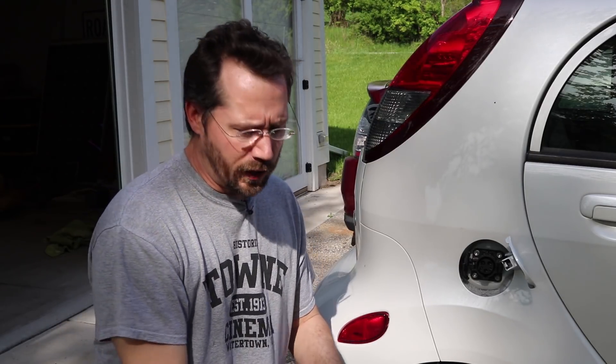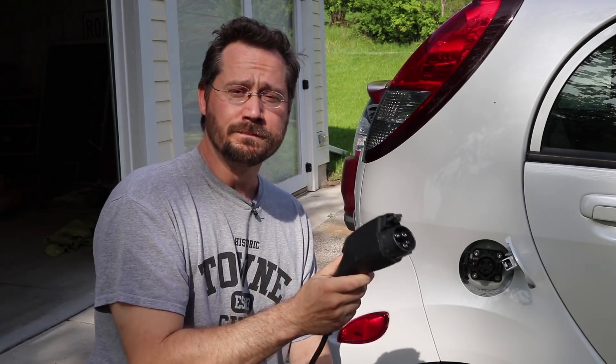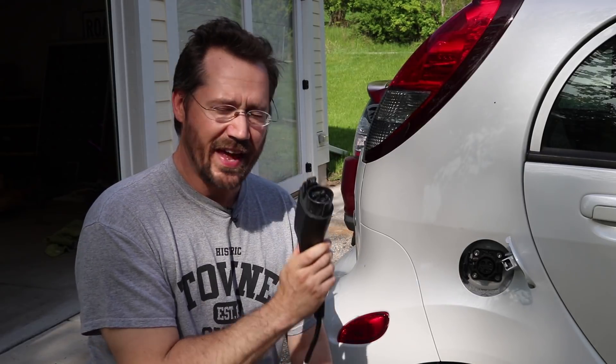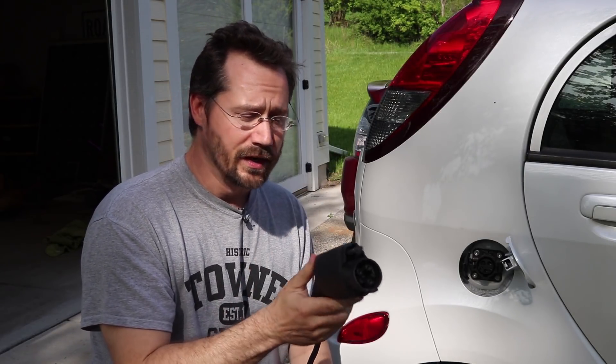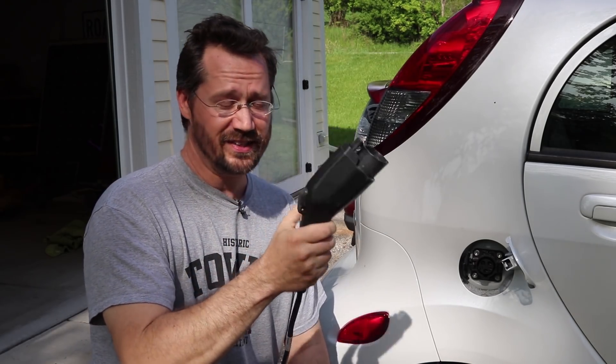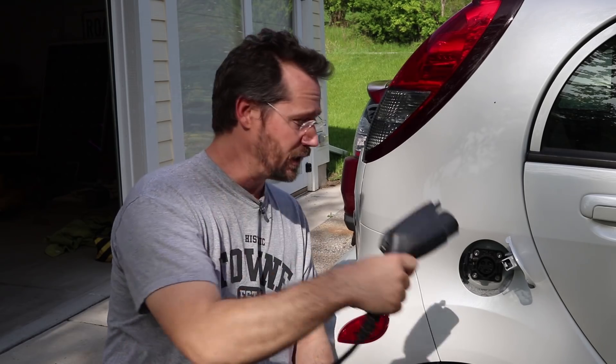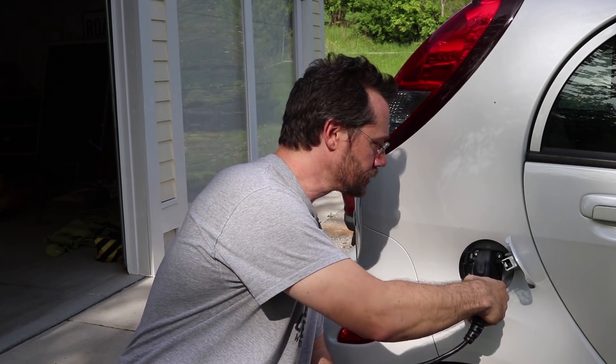But how did this happen? This shouldn't be able to happen at all, because on this connector we've got five pins. Three of them are for power, one is for communications, and that last little pin is actually for a resistor so that the car can sense when this is plugged in — even when there's no power to the EVSE, even when it isn't plugged into anything on the other end. You could literally just have the handle hanging on even if a vandal had cut the cord.